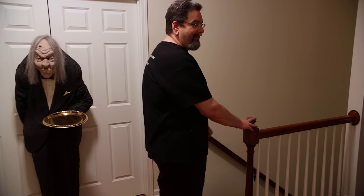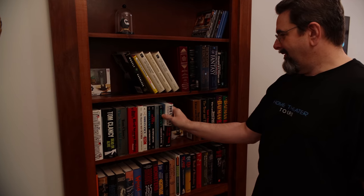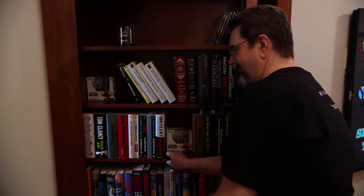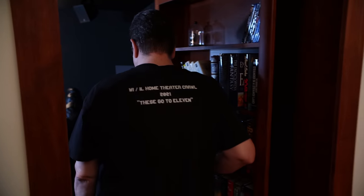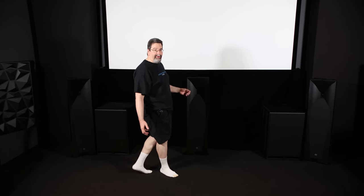Oh wait, the theater is not in the basement. Alright Michael, I need you to stop filming this part — it's secret. And welcome to the inner sanctum of my home theater.